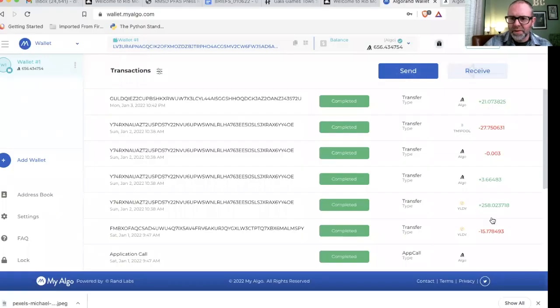So basically the long and short of it is we got our rewards, and that's cool. I'm just going to go right into it and show that to you really quick, and then we're going to sign up for governance two. So we're looking right at my Algorand wallet. You can see my new balance, and this right here — transfer type Algo 21.073825 — that was my Algorand reward. That's what I got for governance one, just for holding it in the wallet and voting.